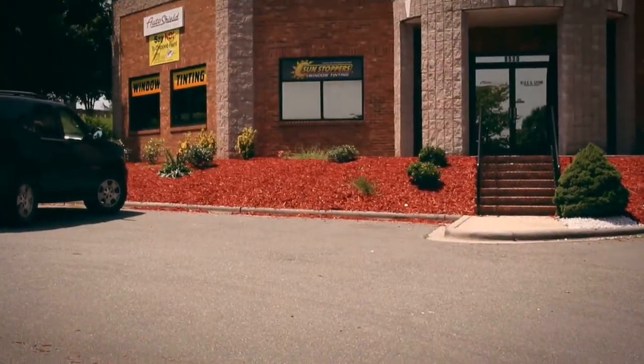Hi, I'm Mike Burke, owner of Sunstoppers window tinting and paint protection. I'm here today to talk to you about our paint protection product.